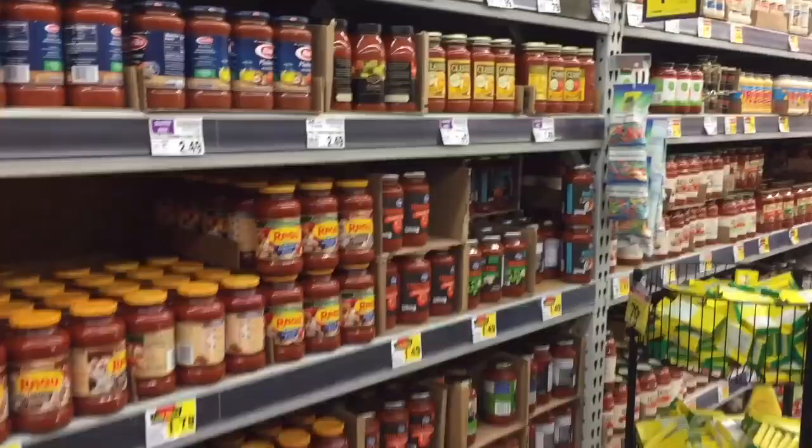Pasta sauce is another thing that goes on sale all the time, as well as pasta noodles.